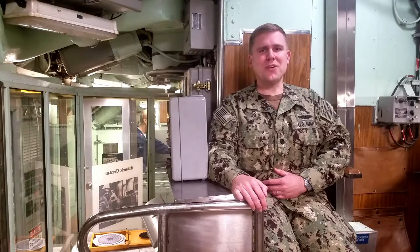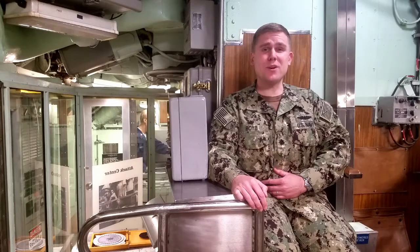Hello. Welcome back to our series, Behind the Scenes of Nautilus. I'm Commander Brad Boyd, Director at Submarine Force Museum and Officer in Charge at Historic Ship Nautilus. This episode we're going into sonar, electronic support measures bay, and the ship's office. No questions from the last episode, but if you do have any questions about this one or any previous episode, please let us know — we'll do our best to answer — but with that, on with the tour.